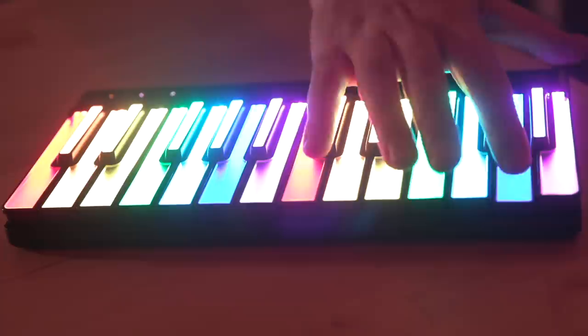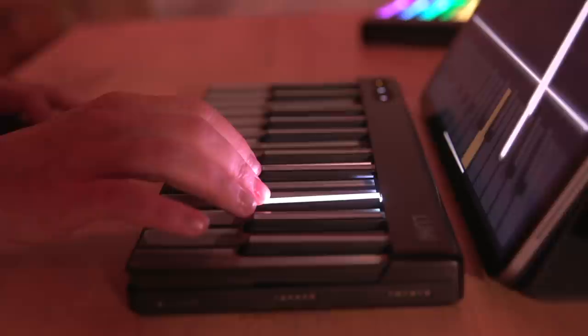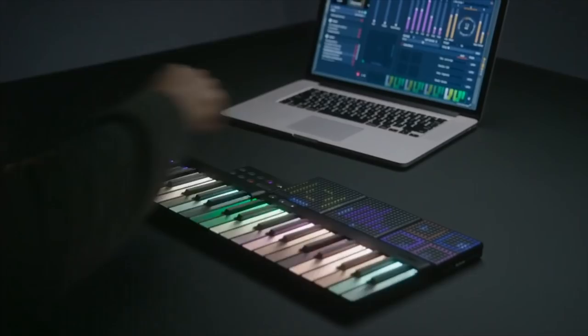I certainly found the device visually pleasing and felt the urge to customise the colours, a feature that may soon become available. Bar a few latency issues, I think it's a clever if slightly pricey way to gamify learning music theory. Those with a little extra cash lying around can buy a few and link them together to get a longer keyboard. Regardless, I'm going to take the opportunity to encourage anyone who sees this to get on a piano, keyboard, or any instrument — because when it comes to learning, it's never too late to start.